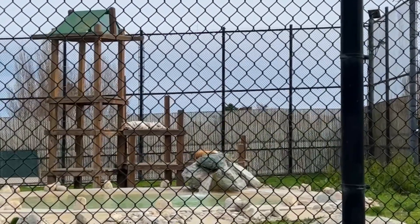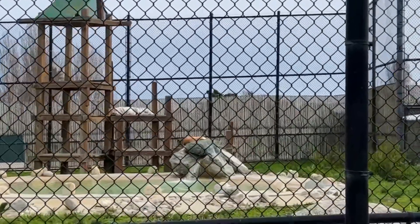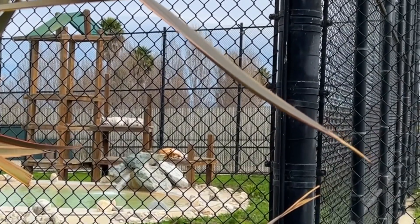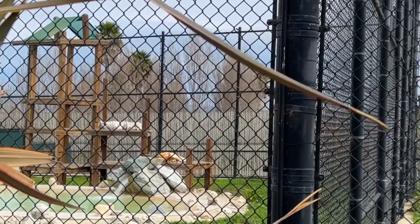Tigers are my favorite animal, and these beautiful creatures are currently sleeping. These guys are the largest of the cat species and can get up to 600 pounds. Their stripes are so unusual that no two tigers have the same stripes, and they can have up to 100 stripes.